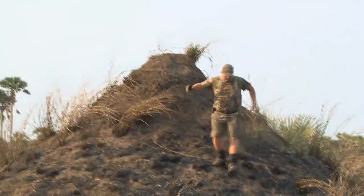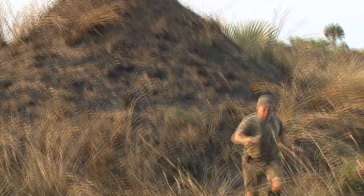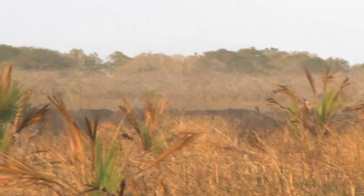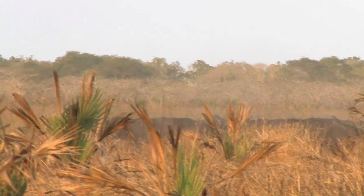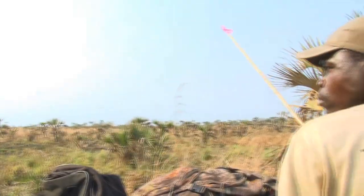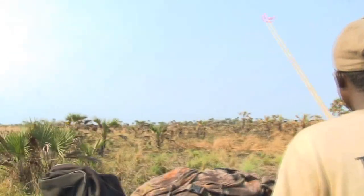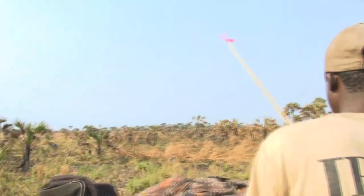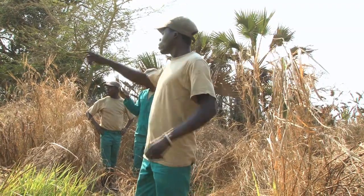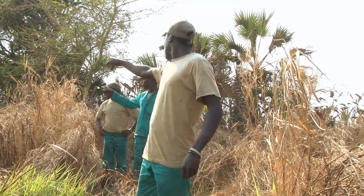First things first — we need to find a herd of buffalo. Despite their immense size and the fact they travel in huge herds up to 100 strong in these parts, this is wild Africa and they can prove pretty elusive. With no fences, no boundaries and no high-tech gadgets to rely on, we need to track them the old school way. But we have a not-so-secret weapon — actually, three of them.